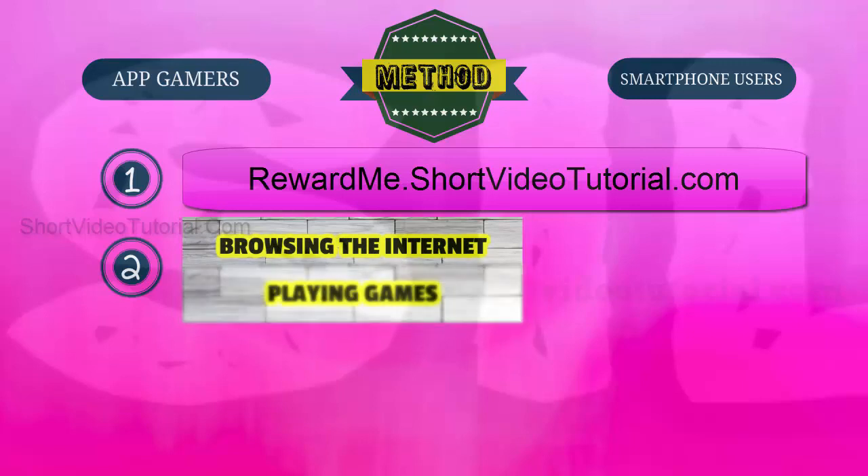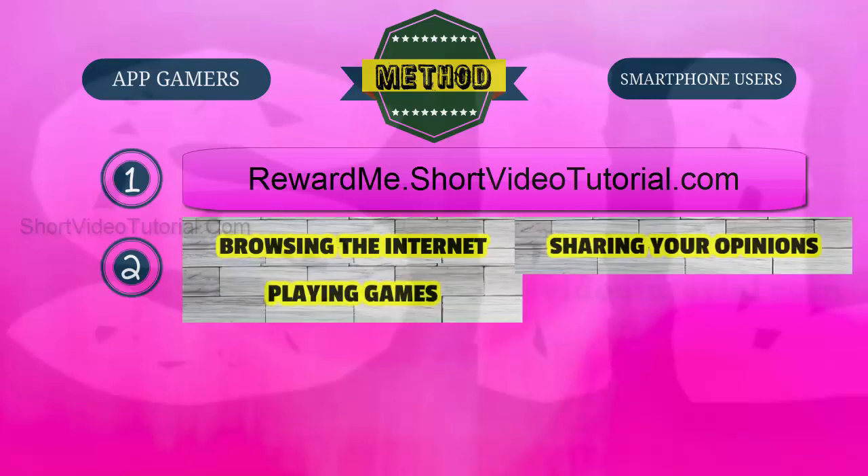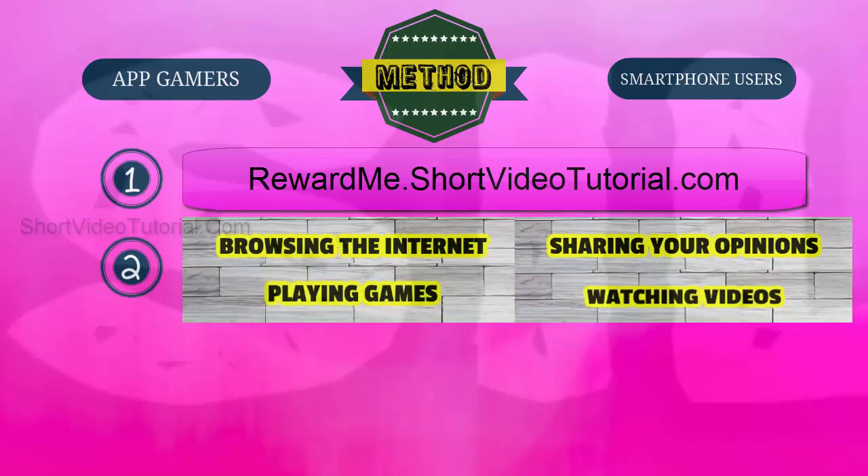Step two: start collecting reward points by completing simple tasks like browsing the internet, playing games, sharing your opinions through online polls, and watching videos. New tasks are added daily, so just log in daily and complete simple tasks to earn more reward points quickly.